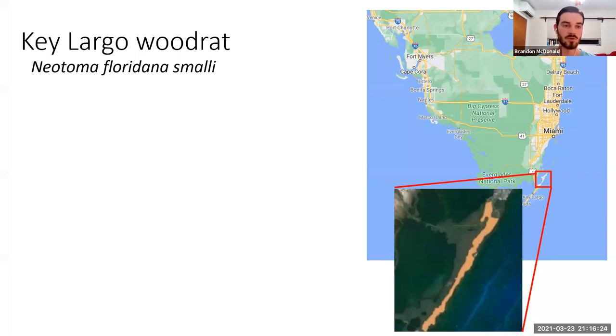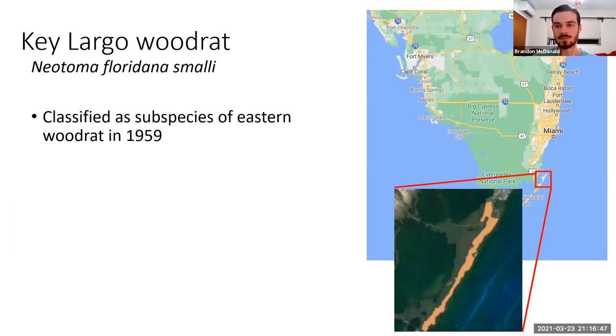The Key Largo Woodrat's scientific name is Neotoma floridana smalli. They are a subspecies of the Eastern Woodrat, which is found pretty much all the way up along the Eastern Coast from Central Florida up into the Northeast and past the Appalachian Mountains into the Midwest. Though the Key Largo Woodrat is restricted to only a small area of the northern third of Key Largo.